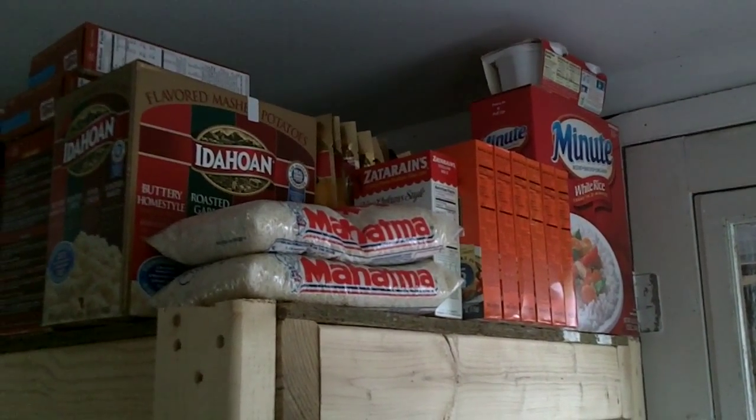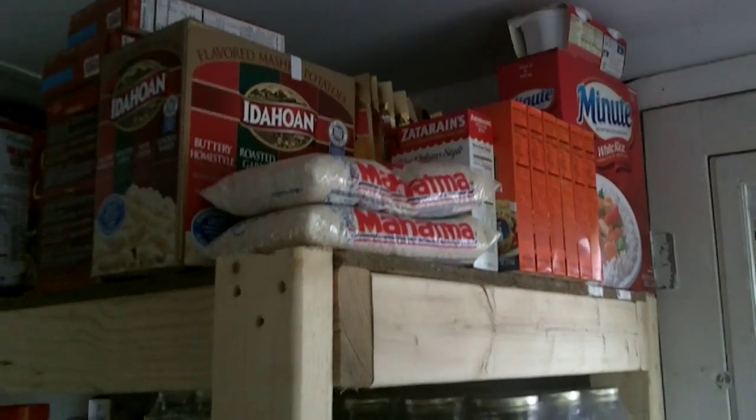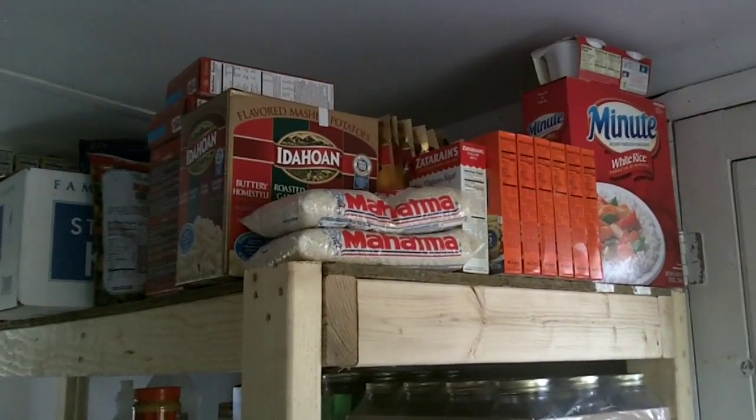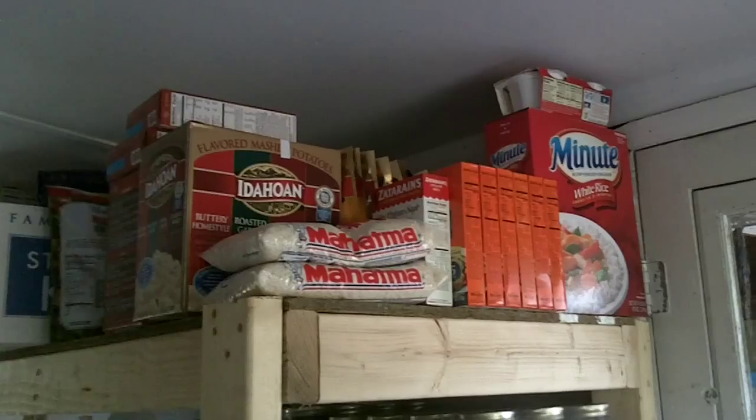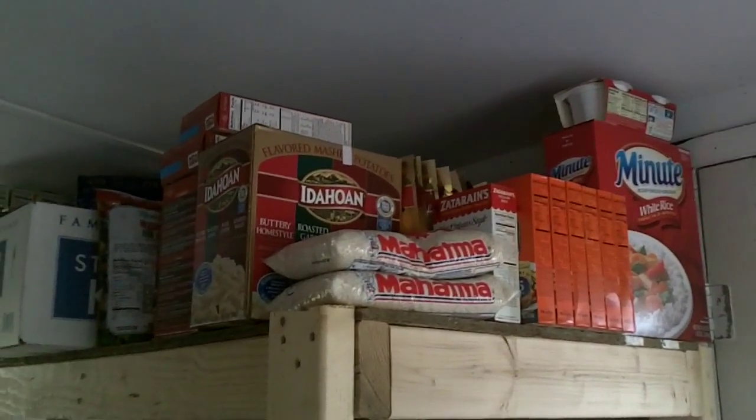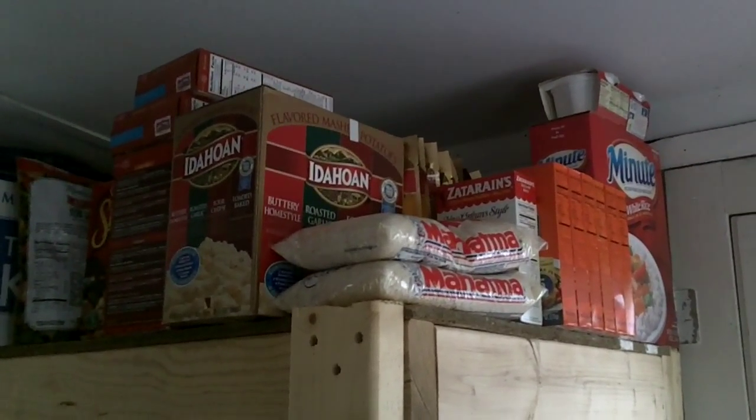Hey guys, it's Gunrunner7271. Wanted to show you what I've been doing for the last month or so. As most of you know, we moved to a smaller farmhouse with a stable and a couple acres of pasture. So we've been stocking up.